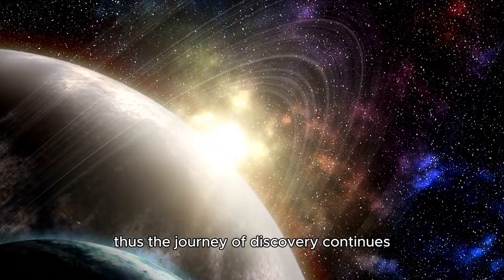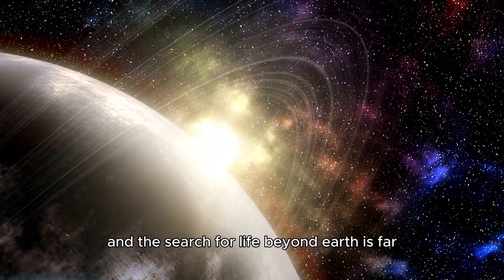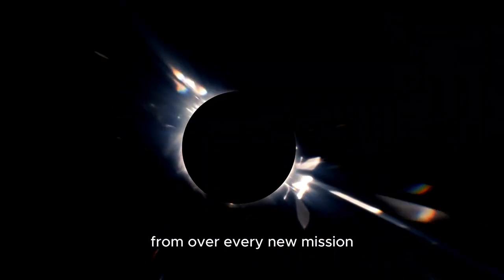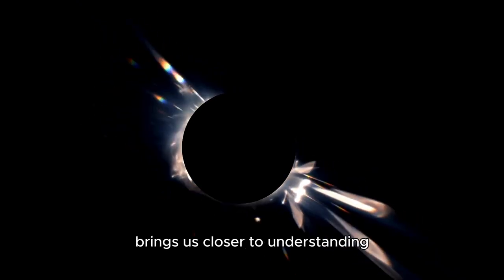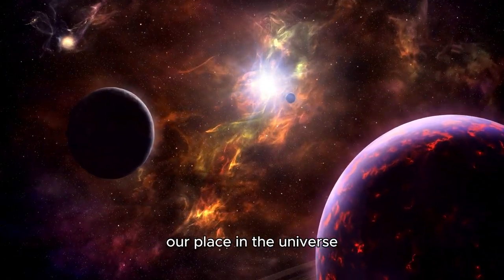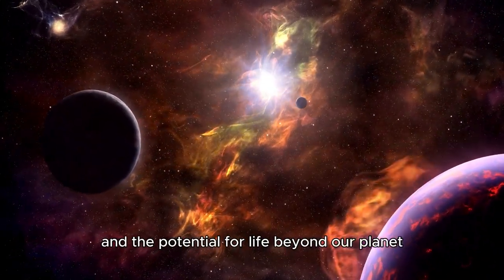Thus, the journey of discovery continues, and the search for life beyond Earth is far from over. Every new mission, every new telescope, every new breakthrough brings us closer to understanding our place in the universe and the potential for life beyond our planet.